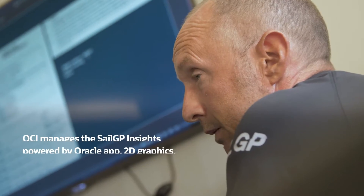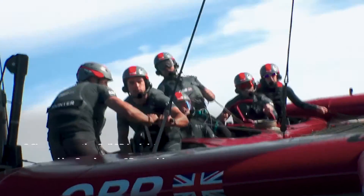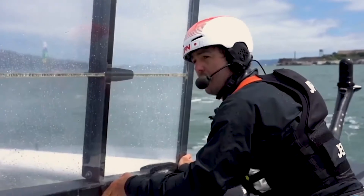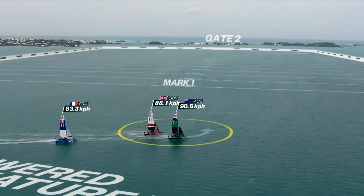We can serve the SailGP app — SailGP Insights powered by Oracle. We can do our 2D graphics on our broadcast. We also have LiveLine, which is an augmented reality graphics package that actually covers the racecourse and gives an insight into what's going on on the race course. It's a test of speed right now. So they're all powered by data, and all this information is shown within the Oracle infrastructure.